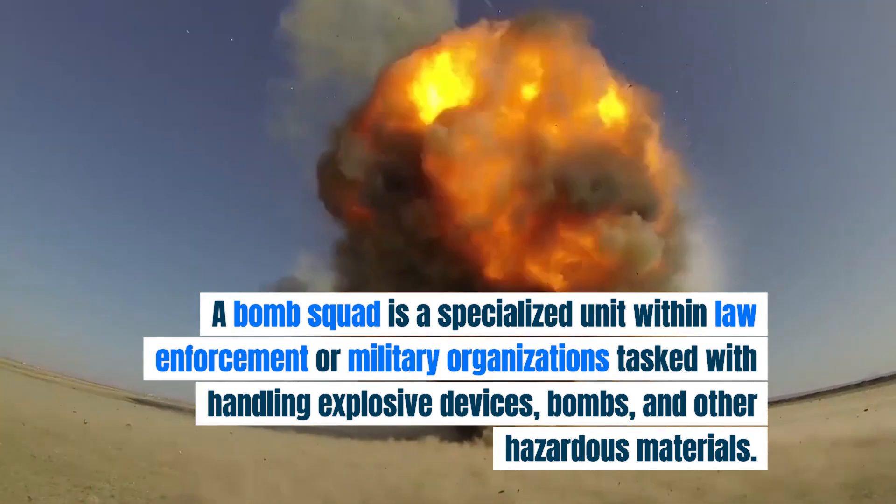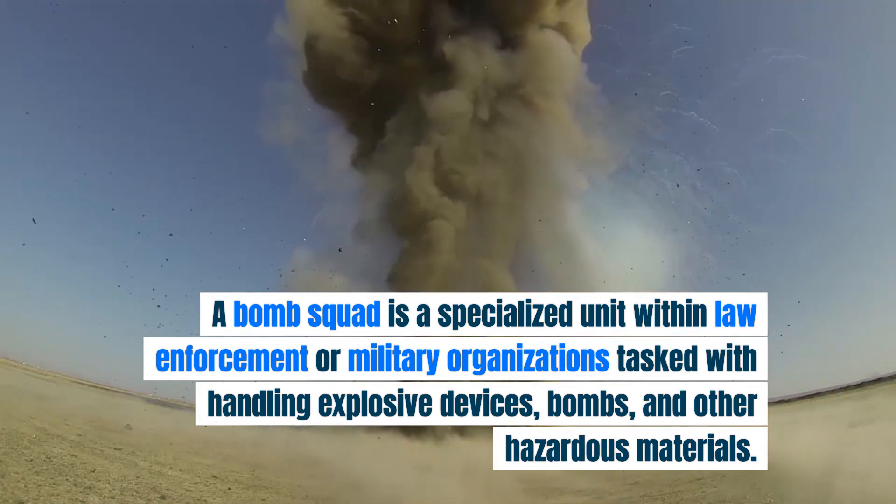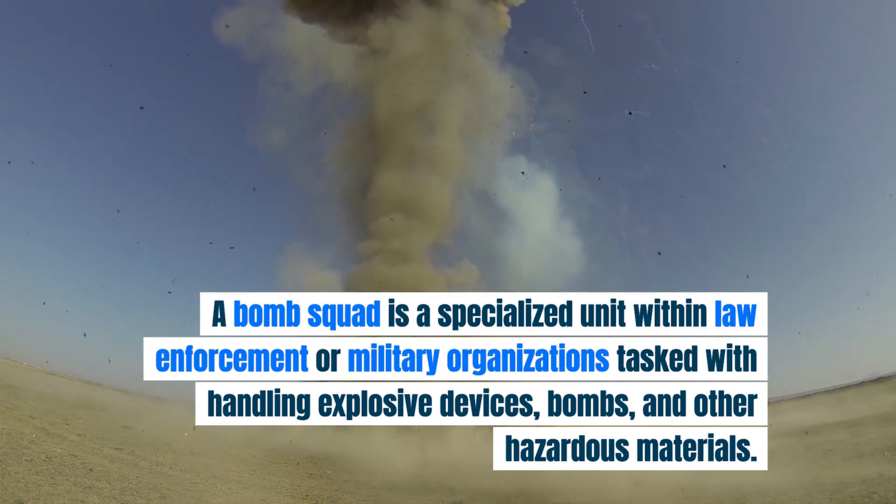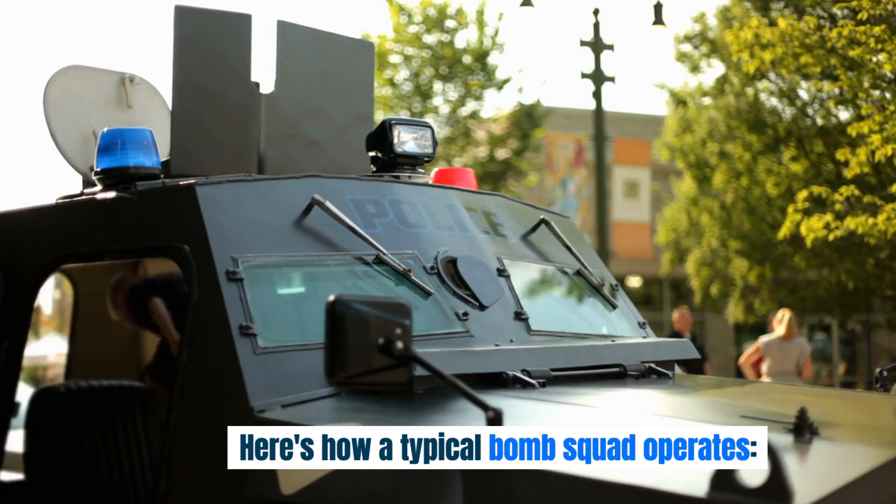A bomb squad is a specialized unit within law enforcement or military organizations tasked with handling explosive devices, bombs, and other hazardous materials. Here's how a typical bomb squad operates.